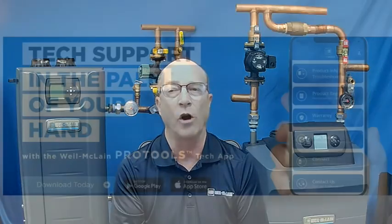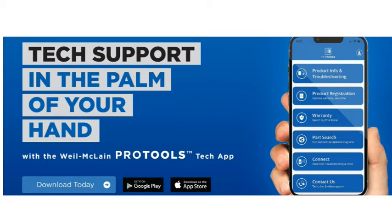Thanks for watching, we hope this video was helpful, and be sure to download our Pro Tools app. It has everything you'll need to help diagnose and repair Weill McLean products, along with lots of other features. We'll see you next week.